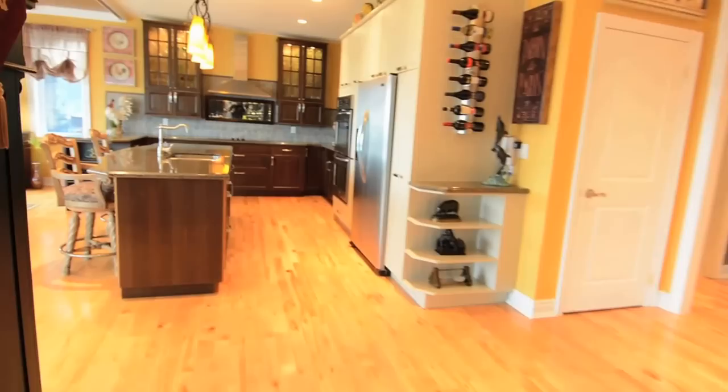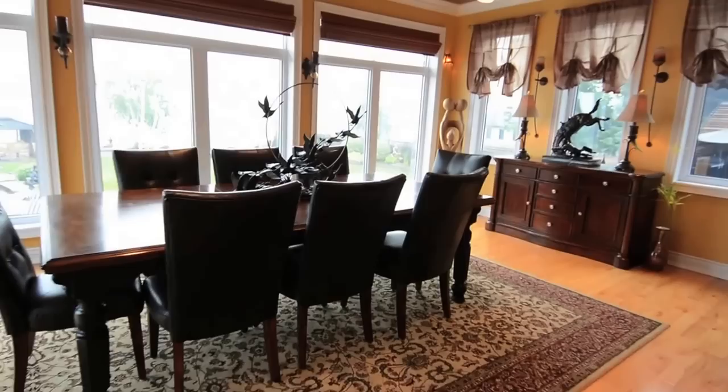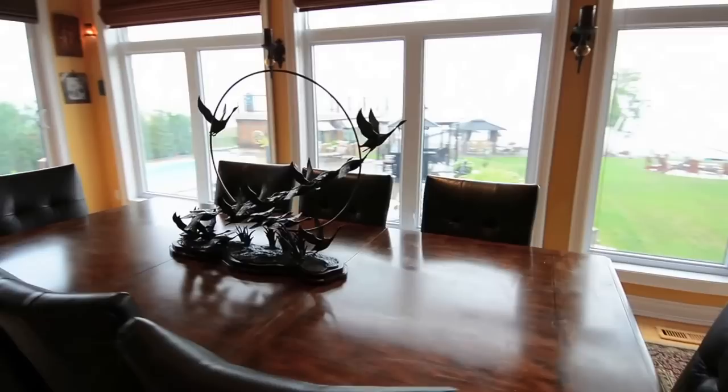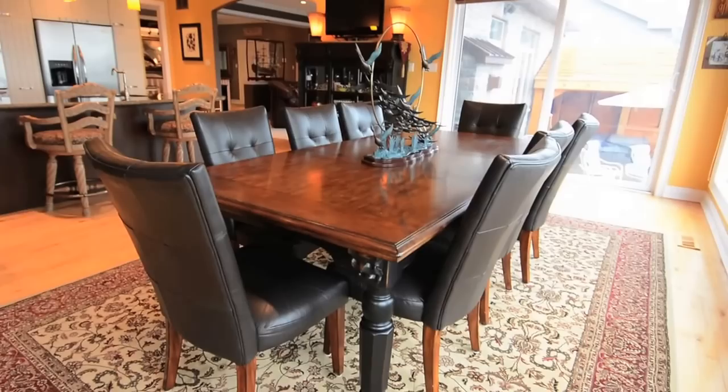The combined kitchen and dining rooms have a breathtaking view of both the backyard and lakefront, with sliding doors in the dining area providing walkout access to the patio area. Transom windows, blinds, pot lights, ceiling light fixtures, and wall sconces offer multiple lighting options, and two ceiling fans provide fresh air circulation throughout the room.